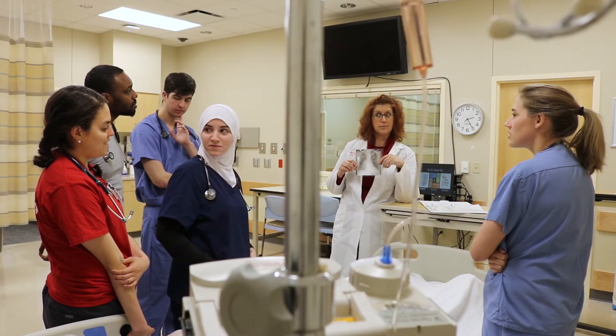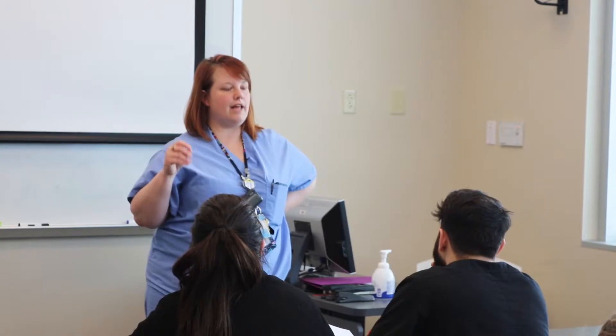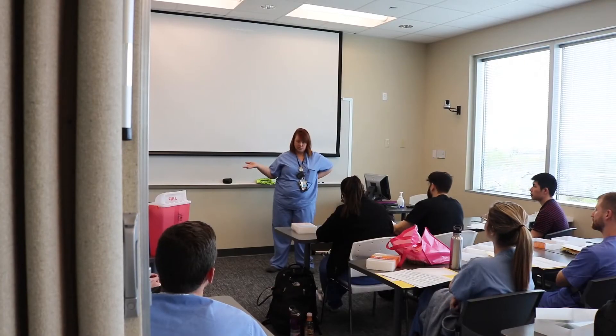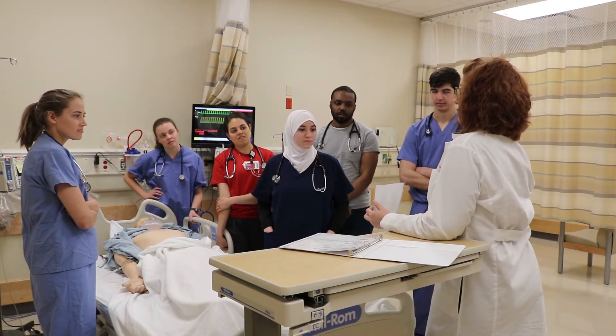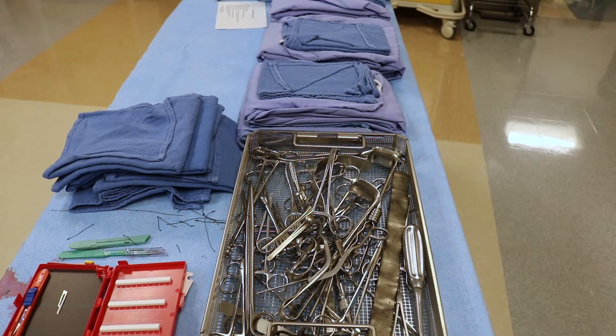We also have some basic orientation discussion about the activities they're going to be doing on their clerkship, a bit about their assignments and activities they're expected to complete over the course of the eight-week clerkship.